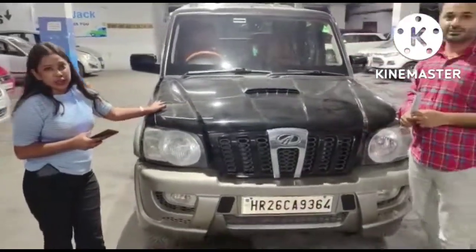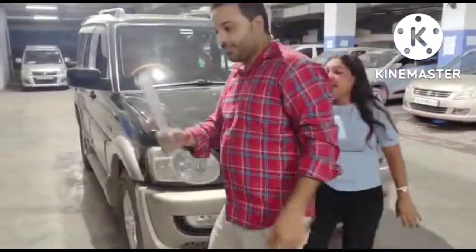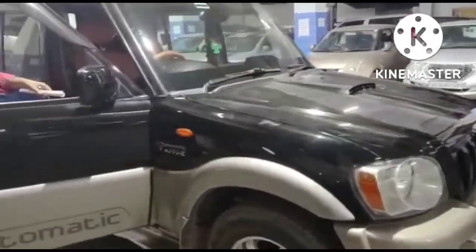This car will not be seen as much as you can see. This car is automatic. This car is so good. The interior is very clean.